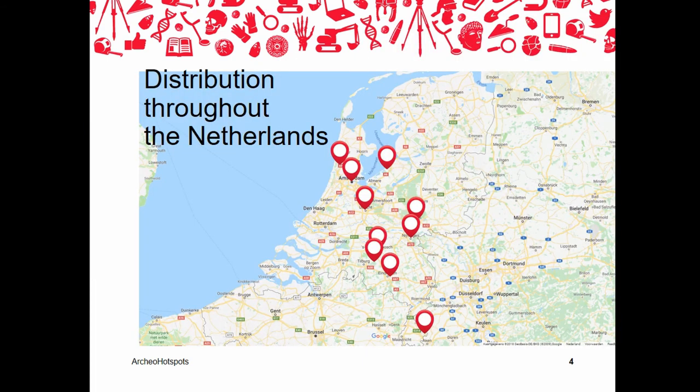You can find Archeal Hotspots in different types of locations, such as museums or heritage centers. At the moment, we have eight permanent hotspots and two will be opening shortly, so we end up with ten hotspots throughout the country. In addition to permanent hotspots, we are also opening so-called mobile or pop-up hotspots, which are regularly used at festivals, markets, and events like the Dutch National Archaeology Days.